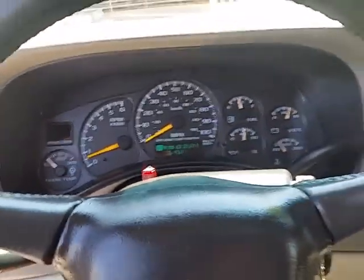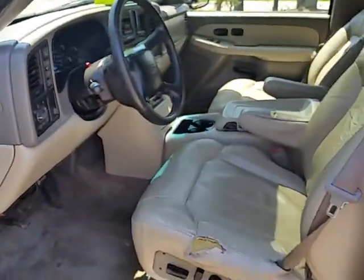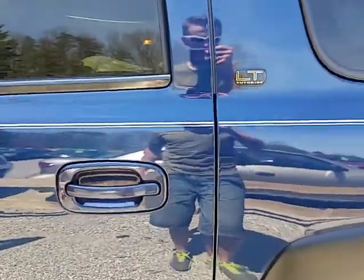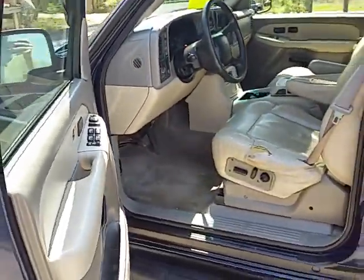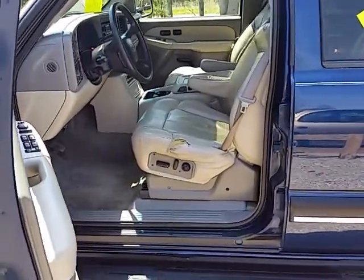There's your miles. This does have the auto ride on it, but it has been deleted. GM had a ton of problems with their auto ride — a lot of these bigger SUVs have it — but this one's been deleted, so you don't have to deal with that.